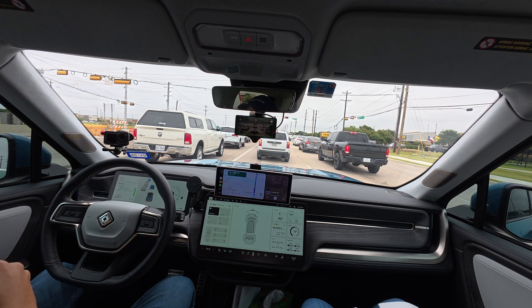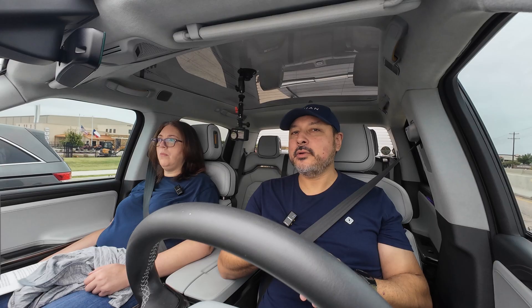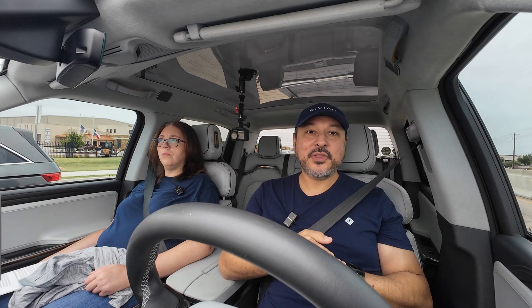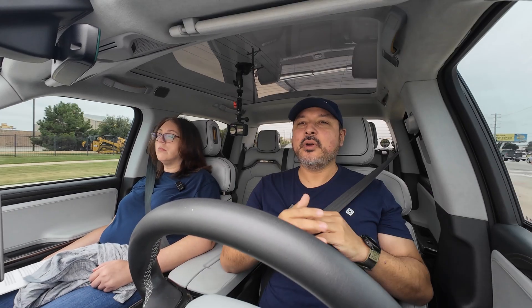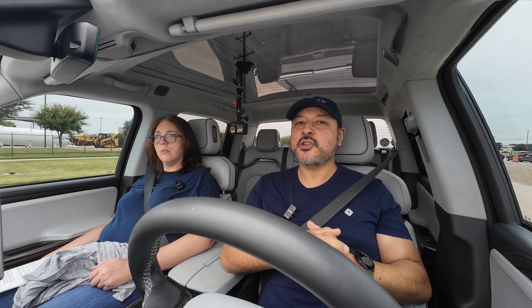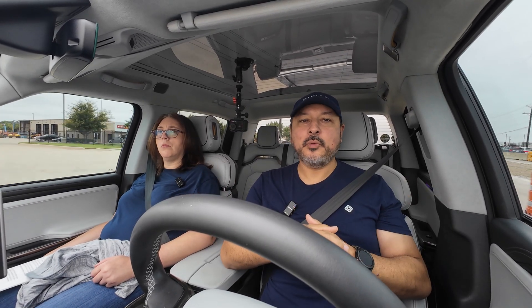I actually think that OpenPilot longitudinal is a much smoother, more natural feeling drive, no matter where you're driving — whether it's the highway or local roads. But using the Rivian's dynamic cruise control to control your longitudinal is a perfectly usable solution before you decide to go to OpenPilot longitudinal.